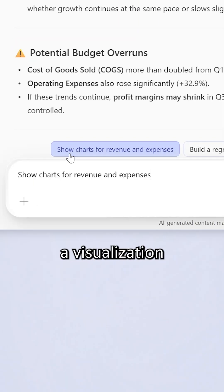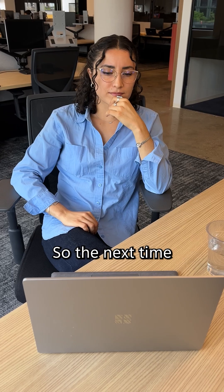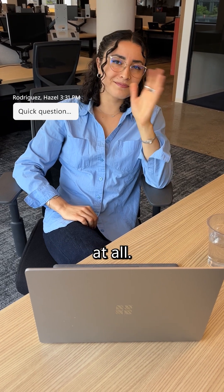Then it starts working on a visualization that I can share with my coworkers. And just like that, it helps me find the answers I'm looking for. So the next time I get one of these, it doesn't scare me at all.